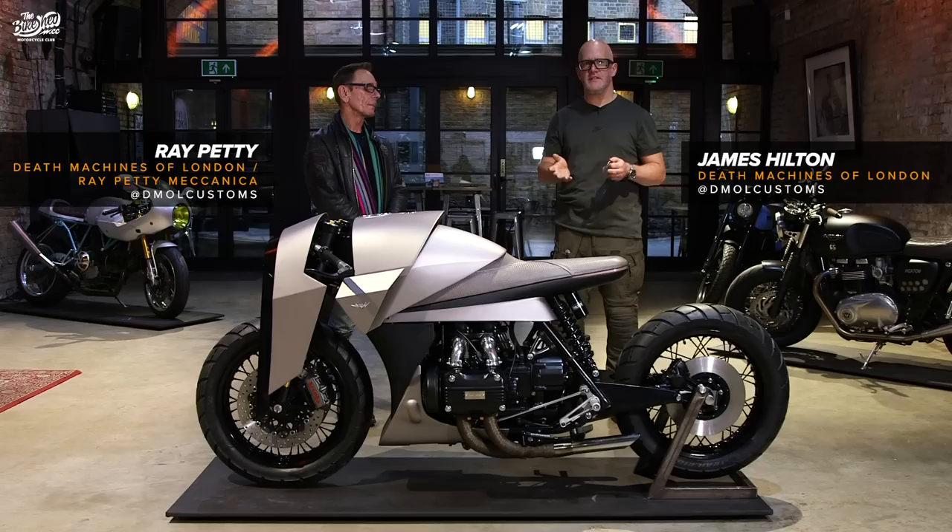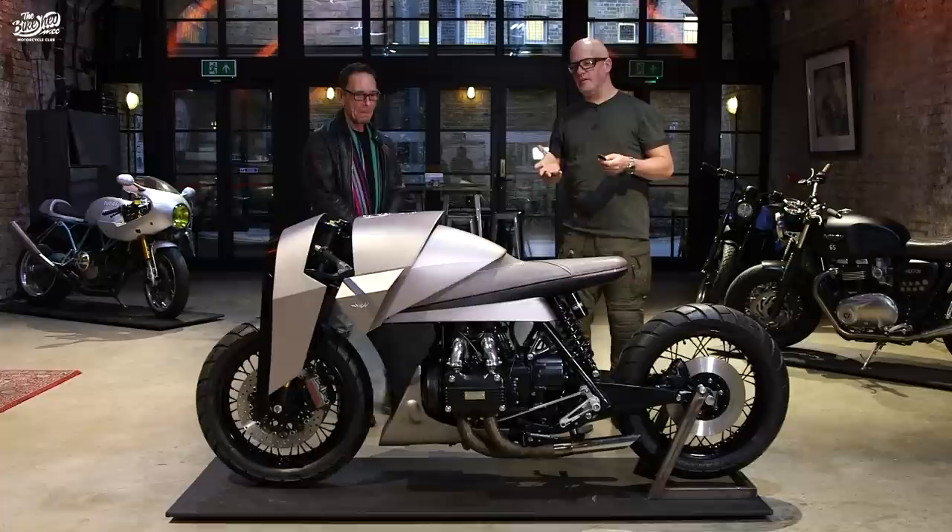Hi there, I'm James and I'm Ray, and together we're Death Machines of London. We're here at the Bike Shed with Kenzo.